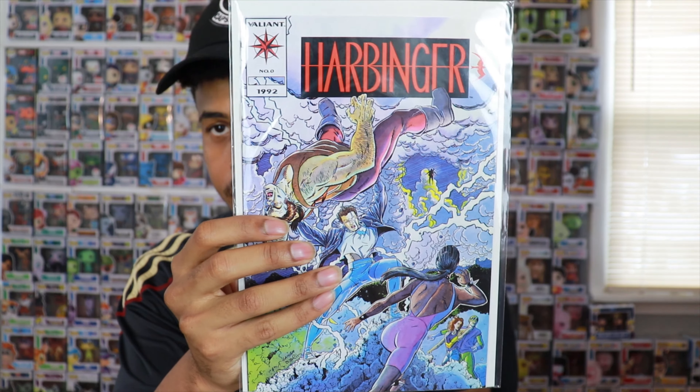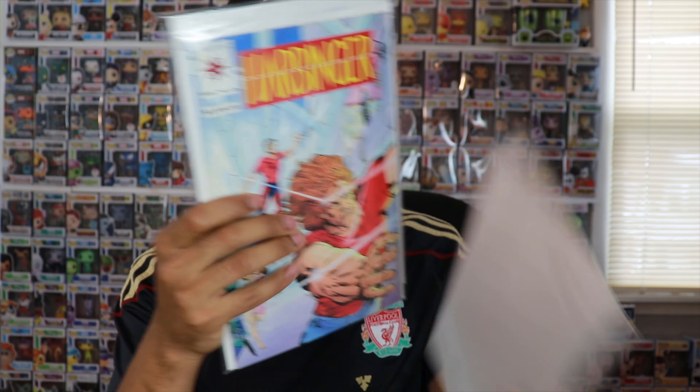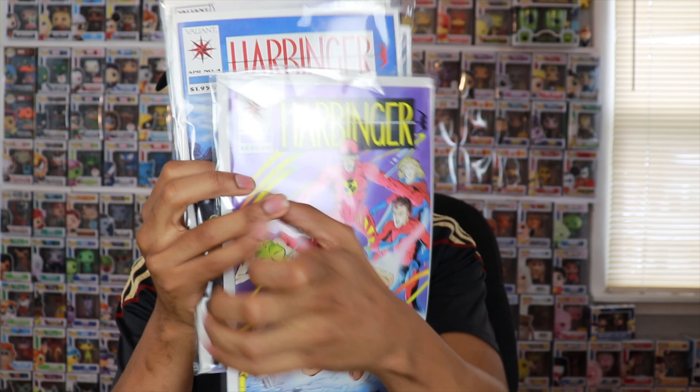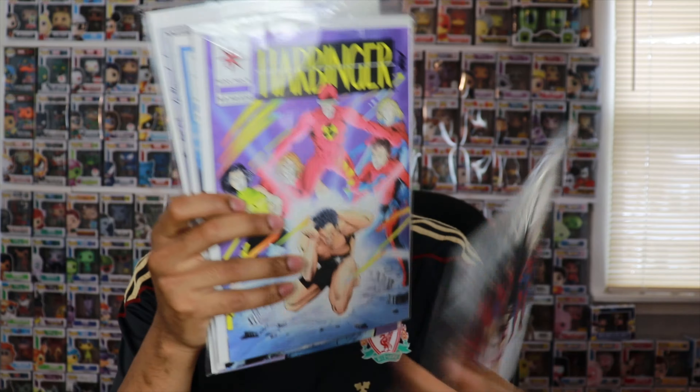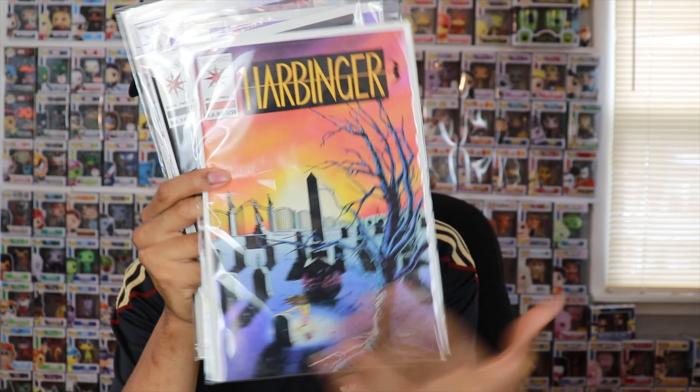I went through the back issue bin and the clearance bin and found 50-cent issues. I got Harbinger number zero, number two, four, five, six, and seven. So I'm getting a whole lot of these Harbinger issues. I think that's going to be something big soon, and to get them for 50 cents — you can't pass that up. I'm definitely interested in reading that story.